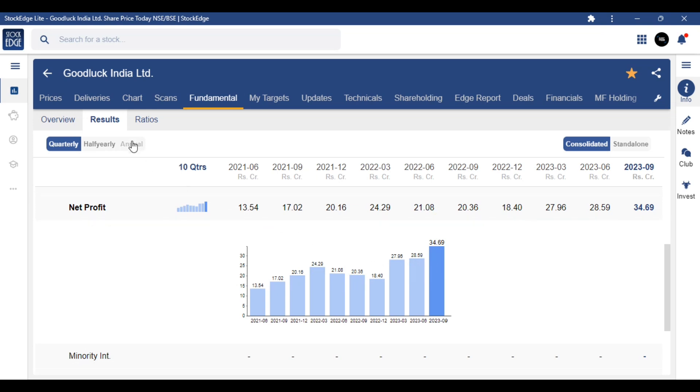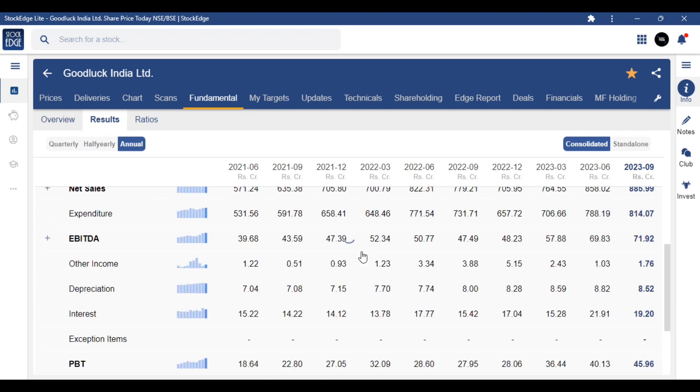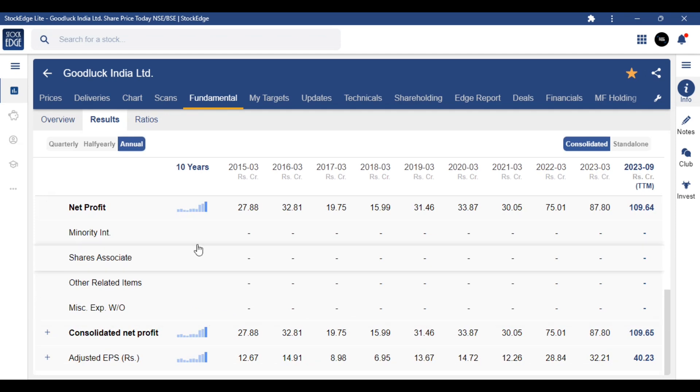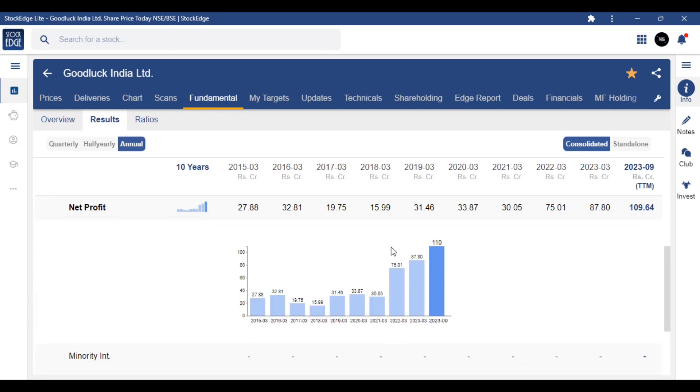If we look at the annual results and see how it is working year by year, the annual sales — year on year — show how much momentum and strength is in this share. The net profit is getting good: 110 crore profit this year, up from 87 crore last year. So 110 crore profit is a good sign.